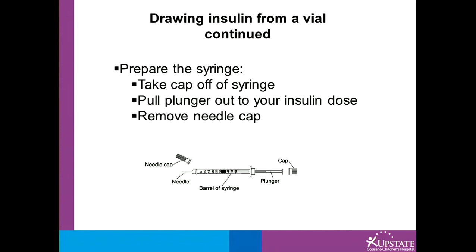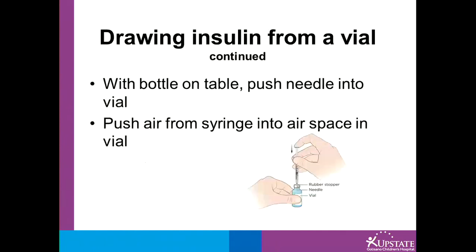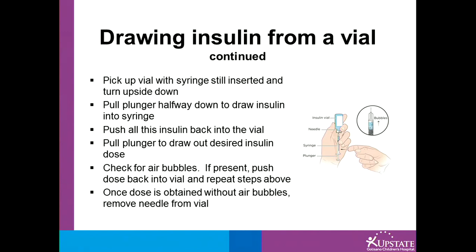We now need to prepare the syringe. First, take the cap off the syringe and pull the plunger out to your insulin dose. Next, remove the needle cap, being careful not to poke yourself. With the vial of insulin on a flat surface, push the needle into the vial. Then push down on the plunger to push the air from the syringe into the airspace of the vial. Pick up the vial with the syringe still inserted and turn it upside down as illustrated in the picture.